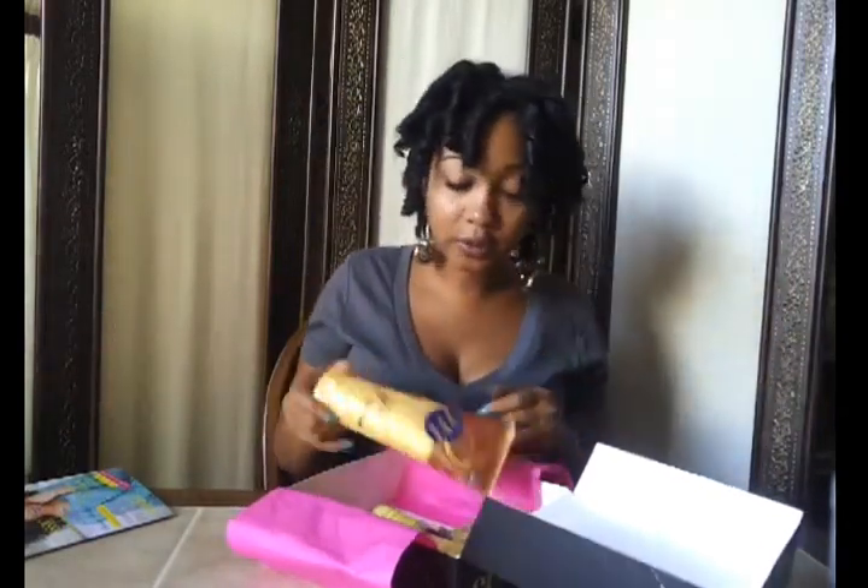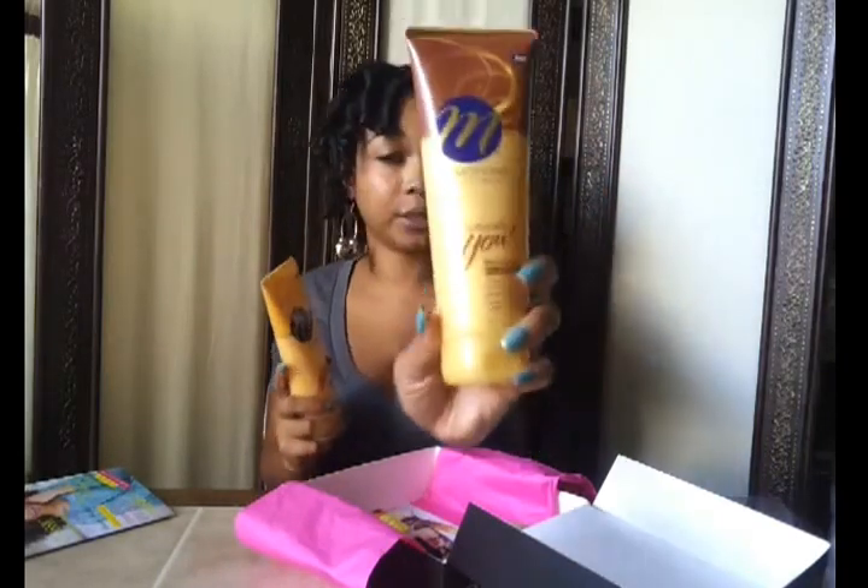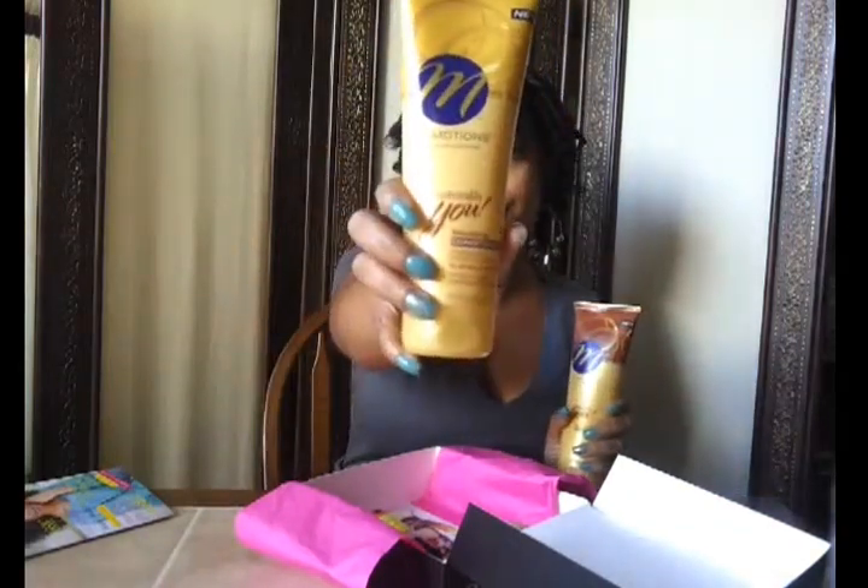The first two items I'm going to discuss are both from Motions — the Naturally You hair care line, which is their line dedicated to natural hair. I have a moisturizing cleanser and a smoothing conditioner. I want to say I saw these at Walmart or Walgreens, so this will give me a chance to try them. I haven't tried these before.